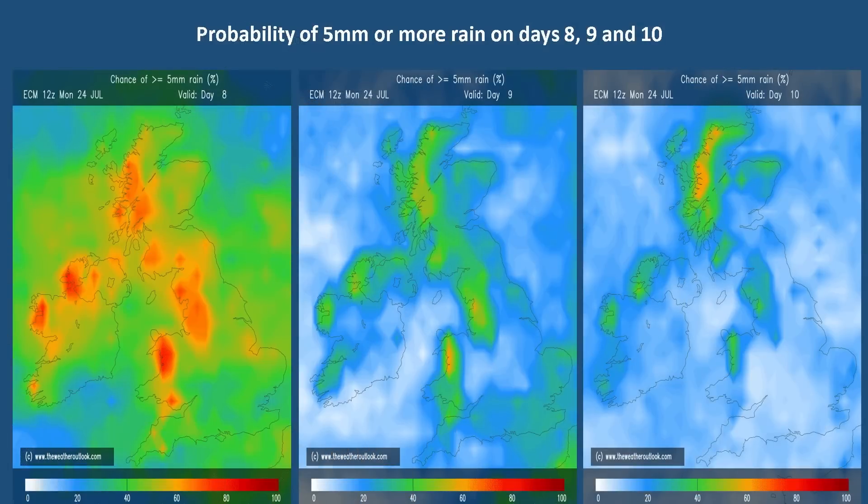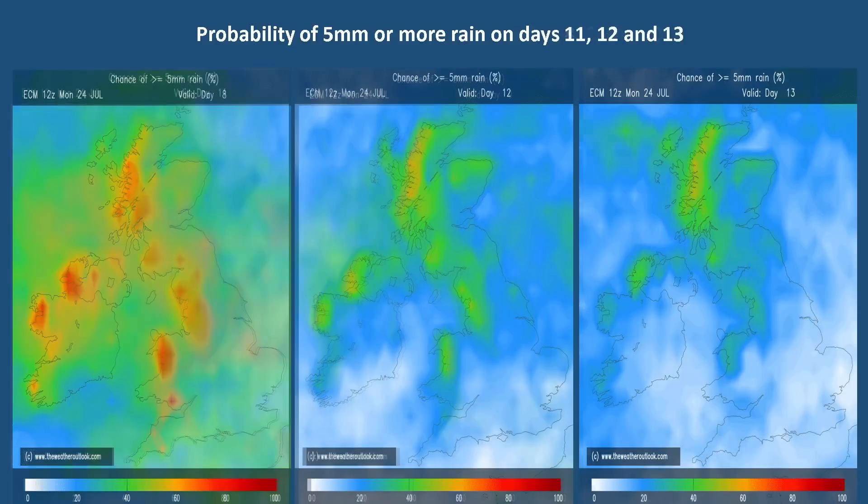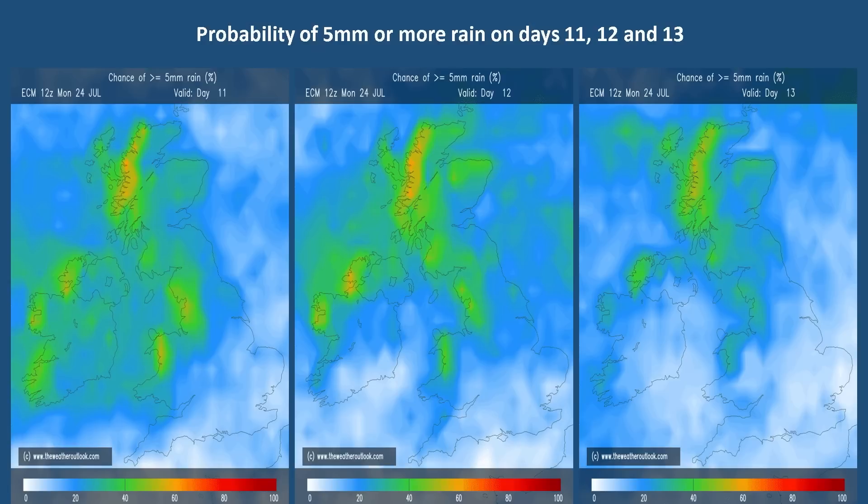The ECM Ensemble rain probability charts are quite informative as well. These are for the first three days of week two and show the percentage chance of rainfall exceeding five millimetres on each of those days. The orange shading indicates between 60 and 80% chance — on the left-hand chart it's covering much of the west and the north. But days nine and ten, the second and third days of the second week, are suggesting drier conditions are more likely, especially in the south and east — the light blue shading pointing towards a nought to 30% chance of rain exceeding five millimetres. Looking at the same charts for days 11, 12 and 13, the pattern has been reinforced: drier in the south and east of England, wetter in northern and western parts of the United Kingdom.